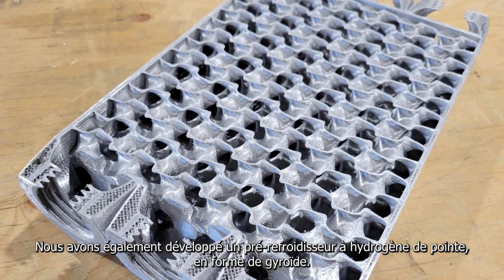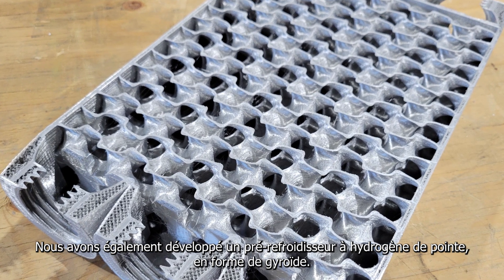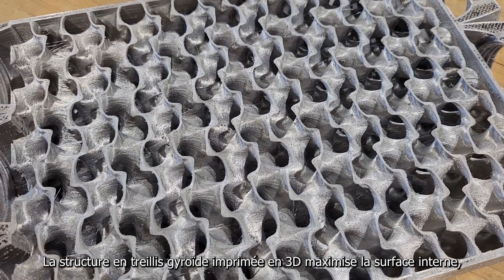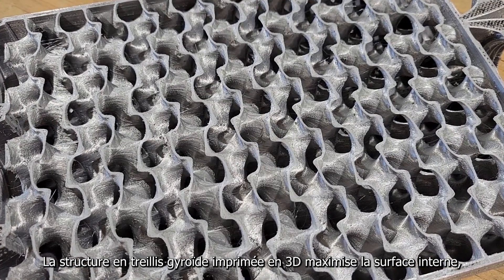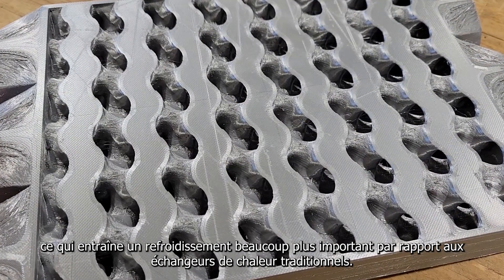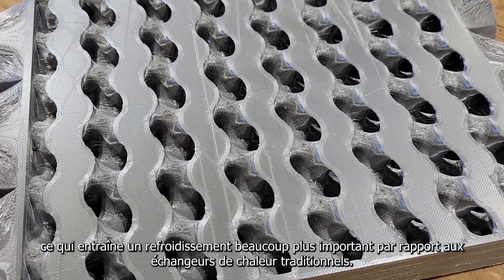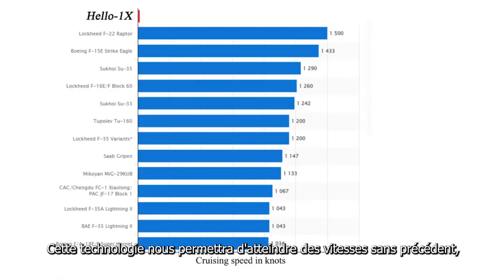Nous avons également développé un pré-refroidisseur à hydrogène de pointe, en forme de gyroïde. La structure en treillis gyroïde imprimée en 3D maximise la surface interne, ce qui entraîne un refroidissement beaucoup plus important par rapport aux échangeurs de chaleur traditionnels.